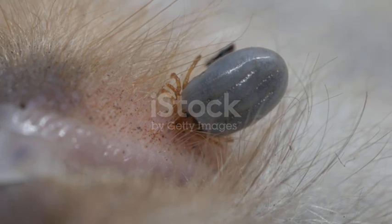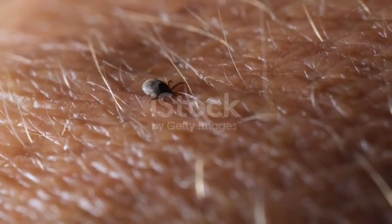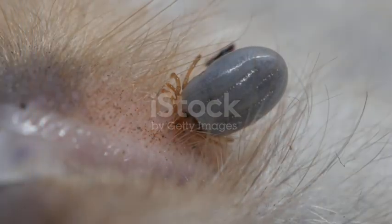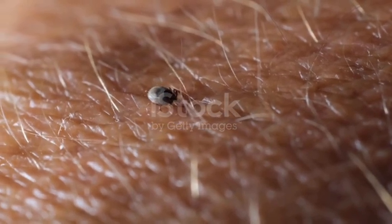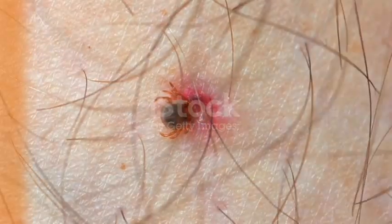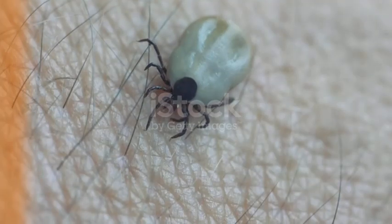Maybe you're thinking: if ticks eventually drop off on their own, why not just wait? That's the mistake too many dog owners make. Waiting means gambling. During those extra days, the tick could transmit disease, cause anemia in puppies or smaller dogs, or create painful skin infections. And when the tick finally drops off, it might do so inside your house, ready to lay eggs in your carpet, bedding, or furniture. Imagine hundreds of tiny tick larvae spreading through your home because you didn't remove one in time.